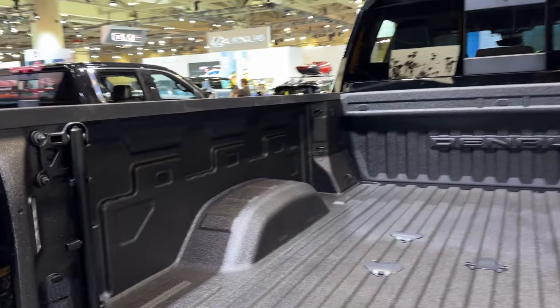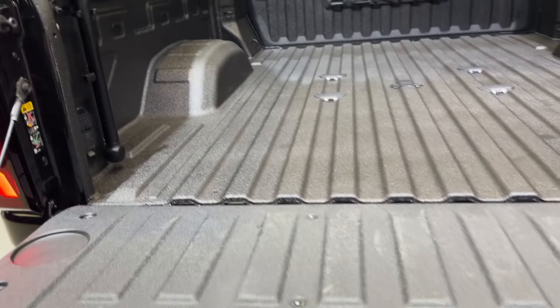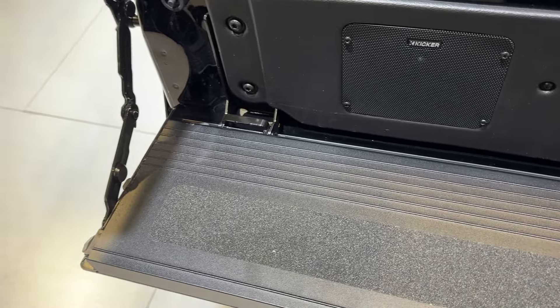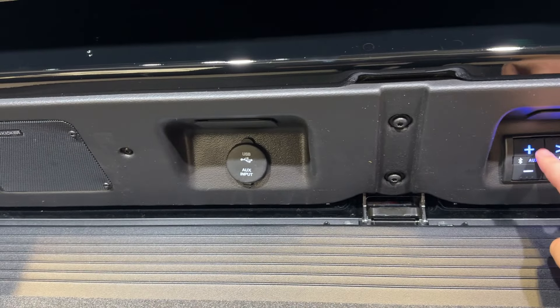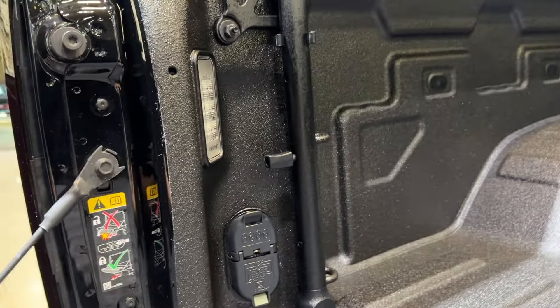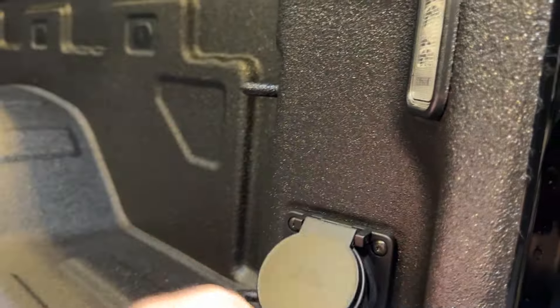Plenty of space in your bed. You have your USB socket here, and a speaker for tailgating at a football game — you can adjust the music through here. It's easy to step in, get in the bed, get your stuff, and get out. We have our power sockets in the back for power tools.